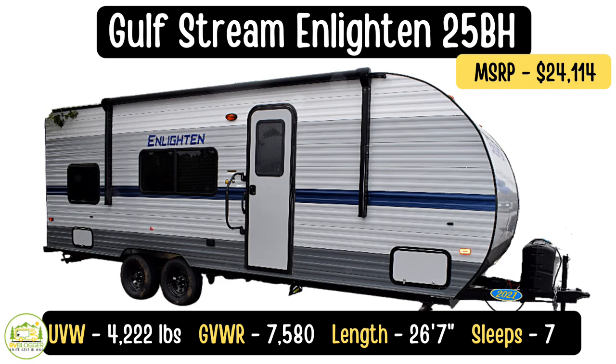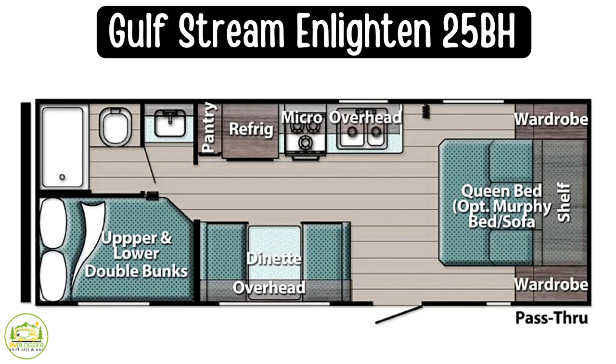This travel trailer is the Gulfstream Enlightened model number 25BH. Gulfstream Enlightened, by the way, is only available at Camping World locations — Gulfstream makes the Enlightened just for Camping World. This is a cool trailer: it is 26 feet 7 inches long, has a dry weight of 4,222 pounds, a GVWR of 7,580 pounds, and a cargo carrying capacity of an impressive 3,358 pounds, so you could load up all your gear, groceries, and supplies with room to spare.